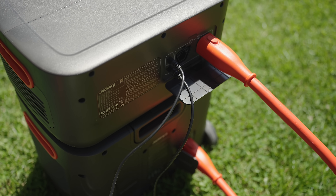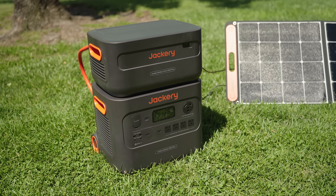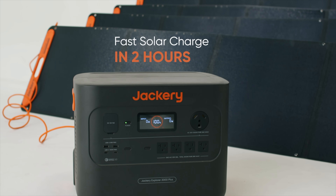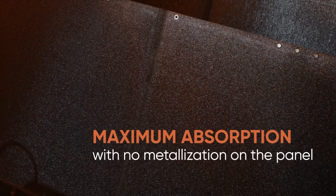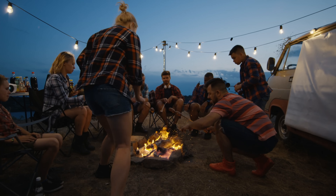Getting this thing charged up is just as important as how you use the power. The easiest way is to plug it into an AC wall outlet, which charges the 2000 Plus in about two hours. If you take it in your car, you can also charge it via the car adapter, though that takes around 25 hours. When you're off-grid, solar is where this really shines. Using Jackery's Solar Saga 2000-watt panels — up to six of them — with just two panels you can recharge in seven hours, and with the full six you can recharge in two hours, keeping yourself powered nearly indefinitely.